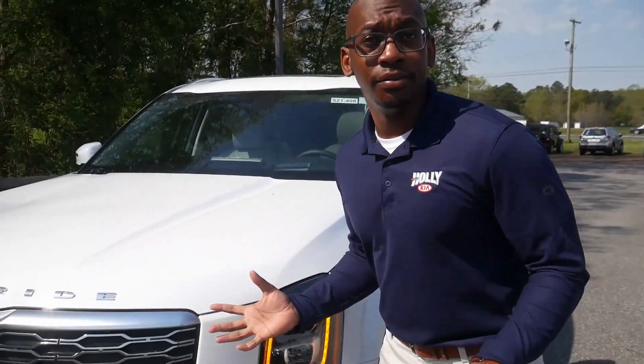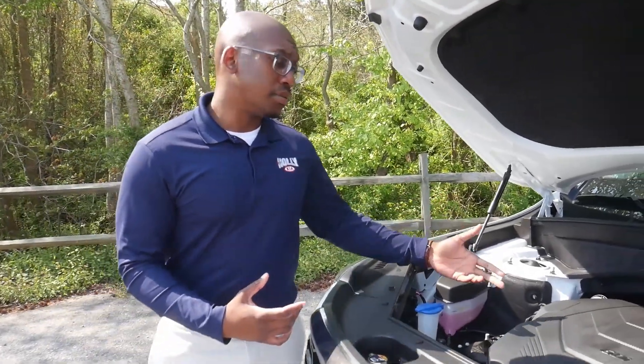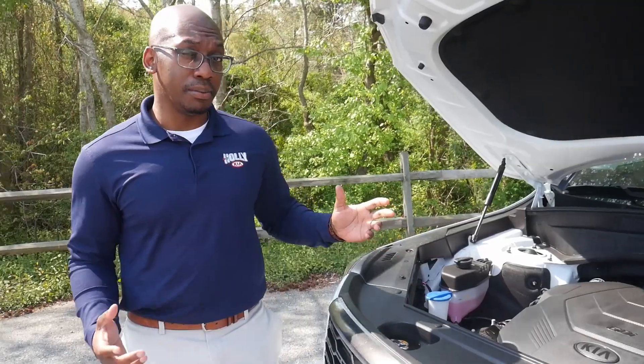Hi, my name is Brandon. I'm here to talk about the vehicle that needs no introduction: the 2021 Kia Telluride. We're going to talk about the SX Prestige model today, which gives you the 3.8-liter V6 engine with 291 horsepower and 292 foot-pounds of torque.